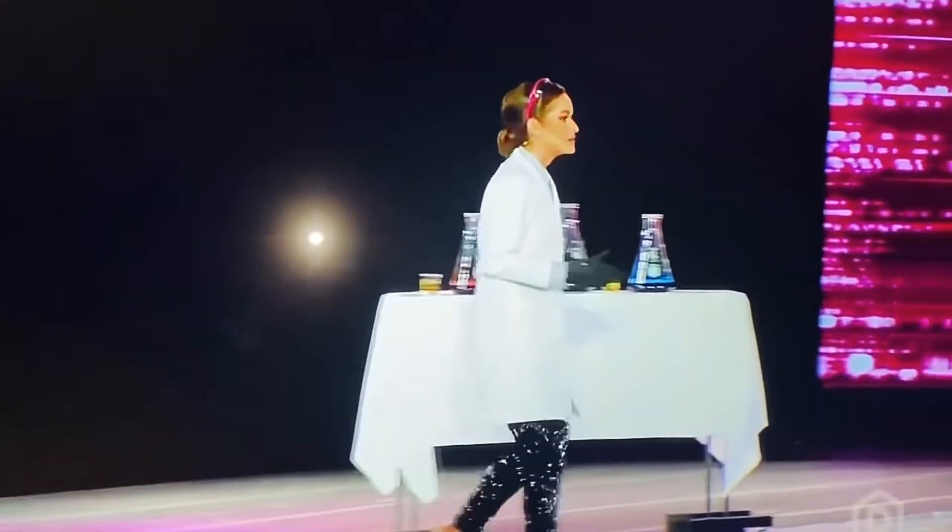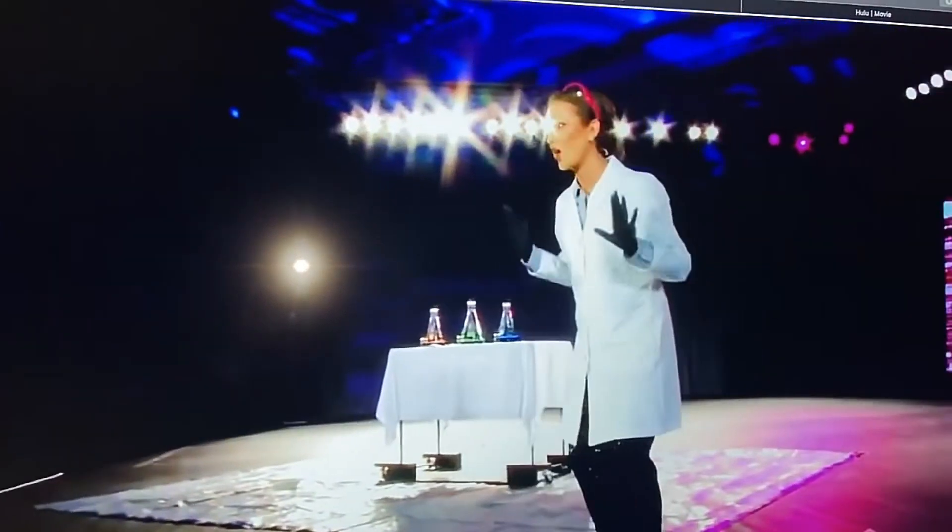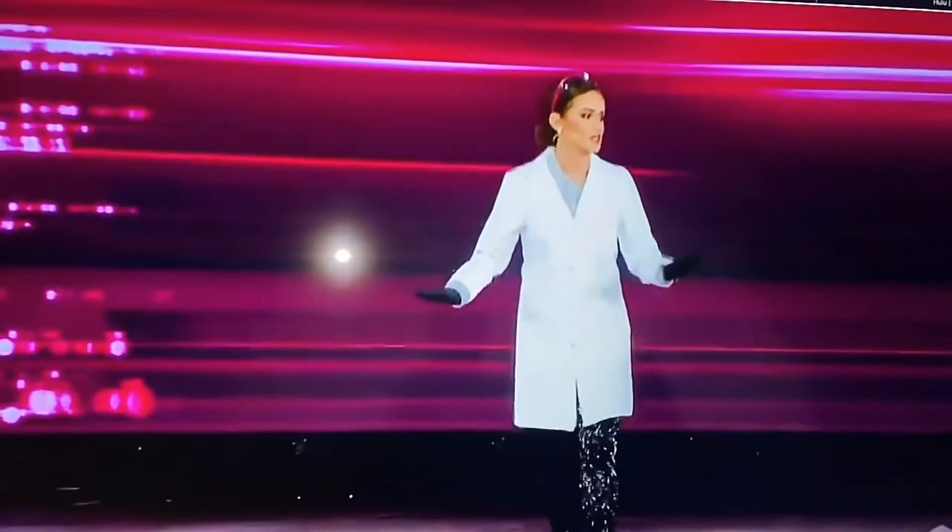Now you've probably seen a bottle of hydrogen peroxide, maybe when you had a cut and used it to clean out the wound. Hydrogen peroxide is a chemical that's breaking down slowly all the time. But have you ever wondered why it's packaged in a brown bottle? It's because the light from the sun speeds up its breakdown, so it's packaged in a dark bottle to protect it from light.